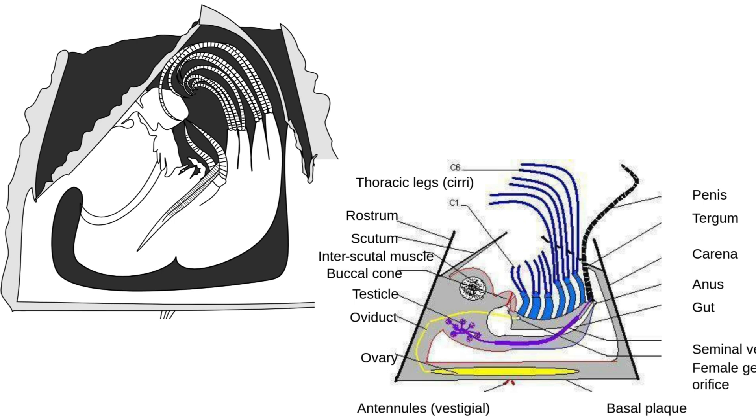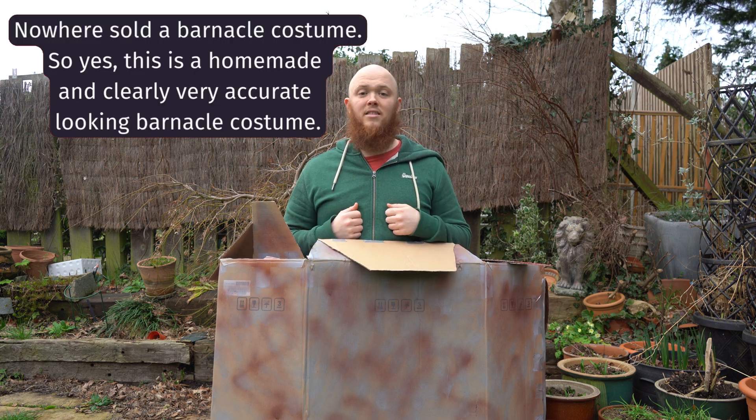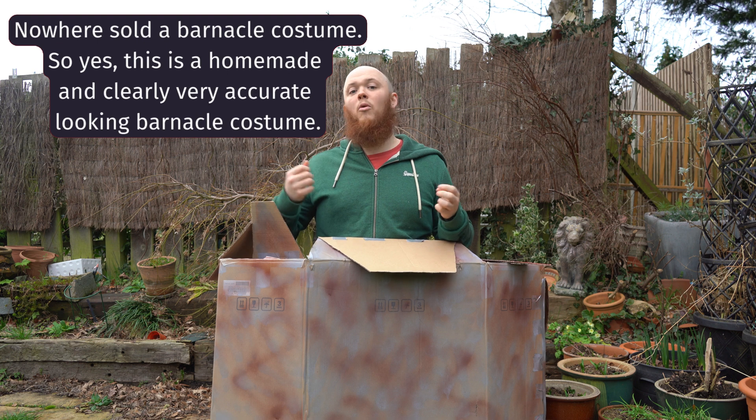Once they are attached to their rock, they do not move for the rest of their lives. They have some very interesting adaptations as a result of this lifestyle. When it comes to food, barnacles can't be picky eaters.